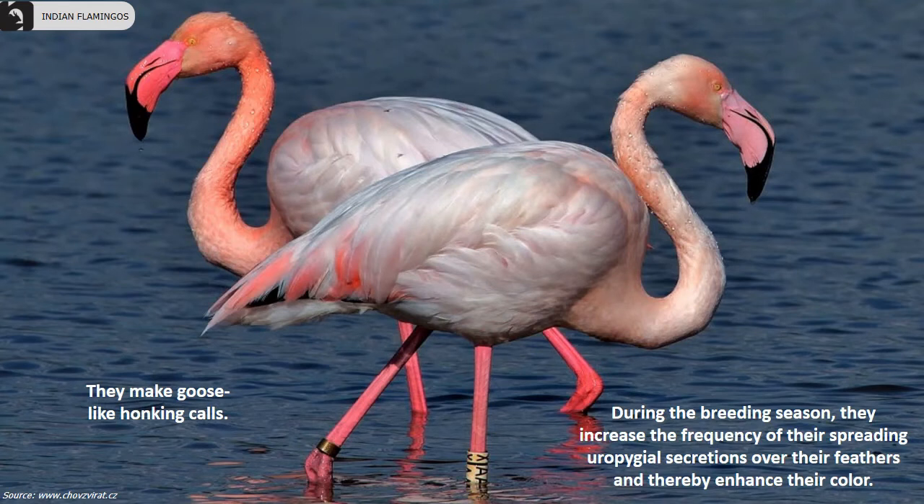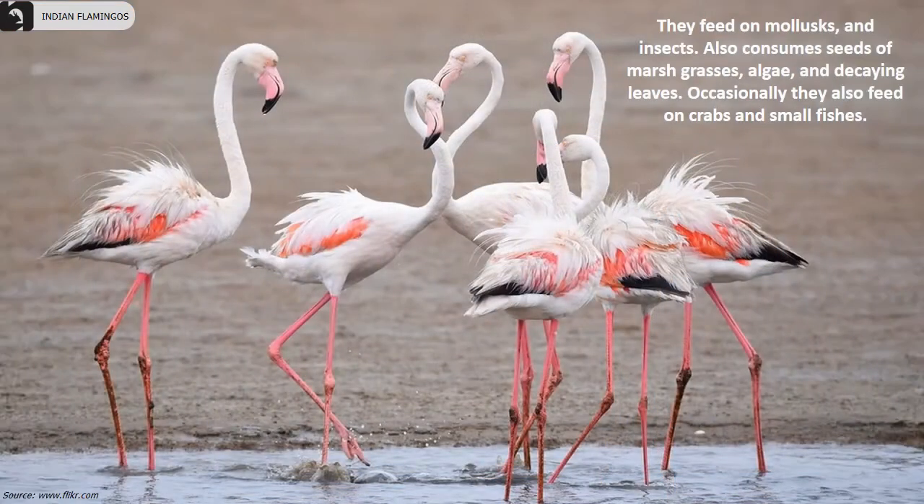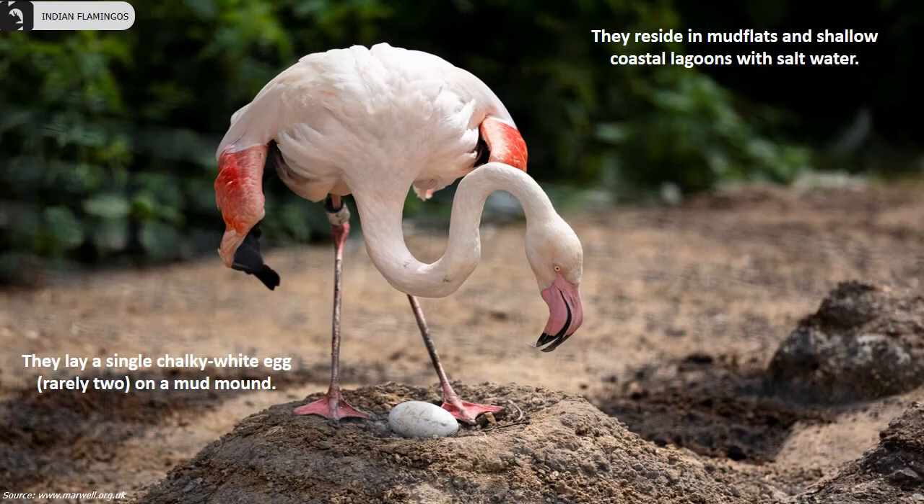They make goose-like honking calls. During the breeding season, they increase the frequency of spreading uropygial secretions over their feathers, thereby enhancing their color. Juveniles are grayish brown and paler with dark legs. They feed on mollusks and insects, and also consume seeds of marsh grasses, algae and decaying leaves. Occasionally they also feed on crabs and small fishes.